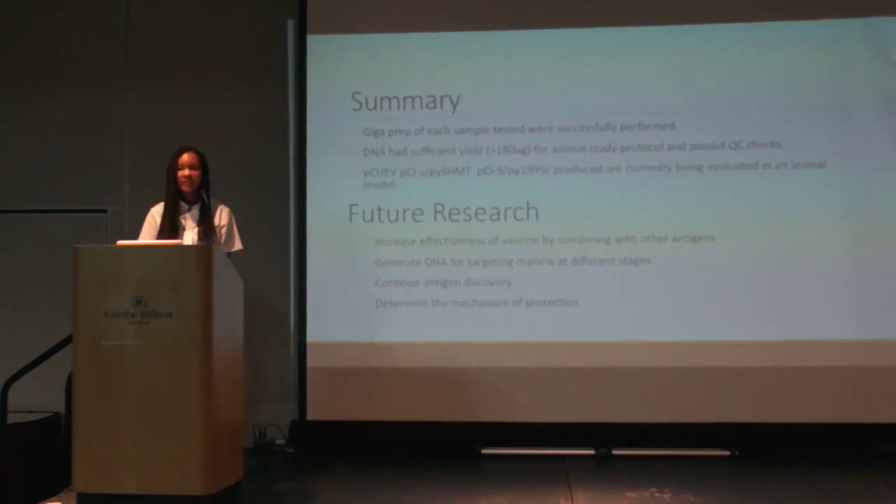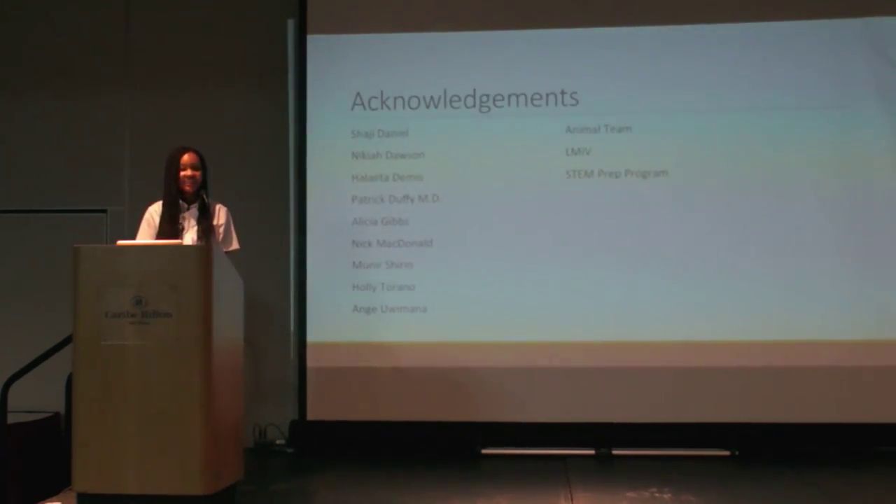Lastly, we'd like to determine the mechanism of protection, as very little is currently understood regarding it. Thank you. This is my list of acknowledgments. Are there any questions or comments?